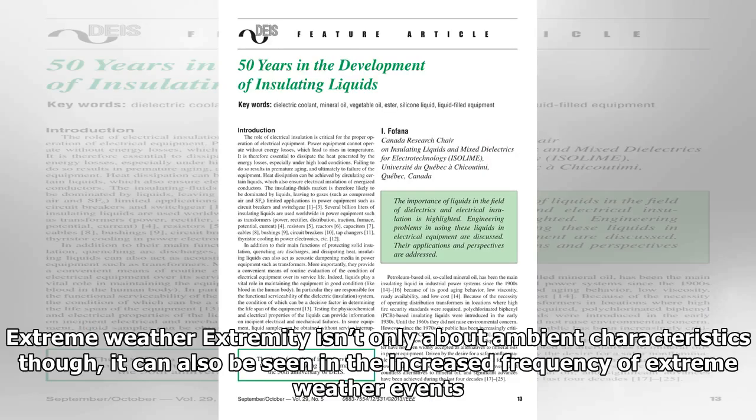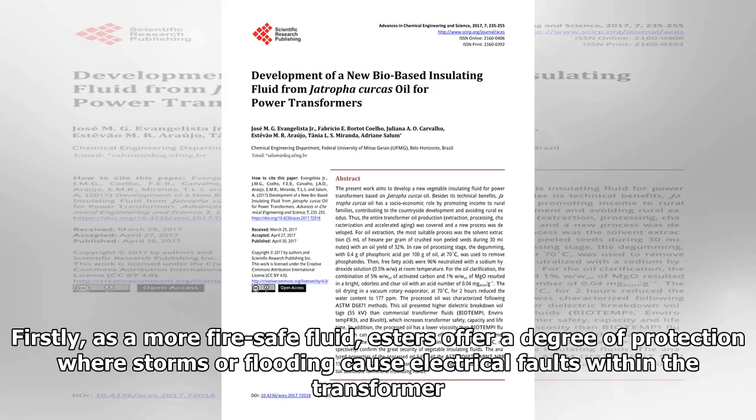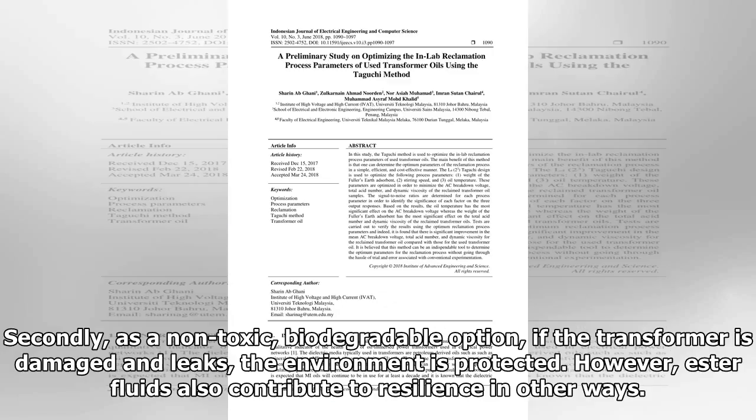Extremity isn't only about ambient characteristics — it can also be seen in the increased frequency of extreme weather events. Though choice of ester fluid won't contribute to a transformer's ability to withstand a hurricane's onslaught, it can offer a significant boost to environmental and societal resilience. As a more fire-safe fluid, esters offer a degree of protection where storms or flooding cause electrical faults within the transformer. And as a non-toxic, biodegradable option, if the transformer is damaged and leaks, the environment is protected. Ester fluids also contribute to resilience in other ways.